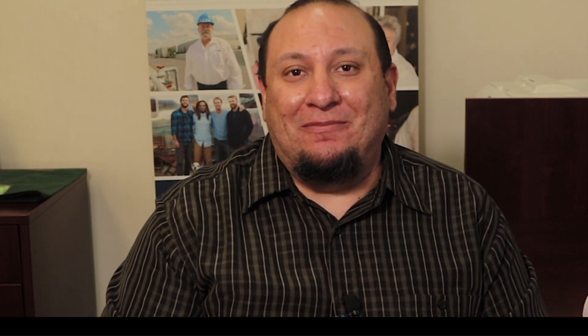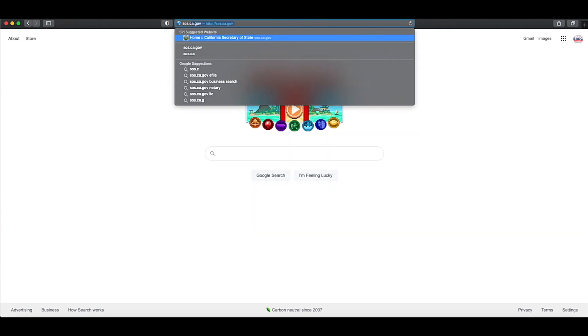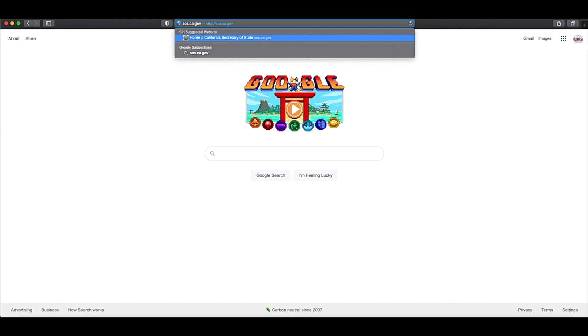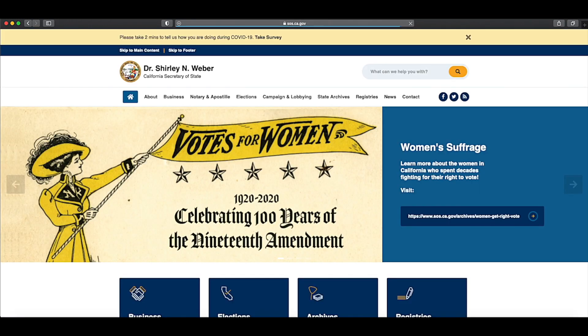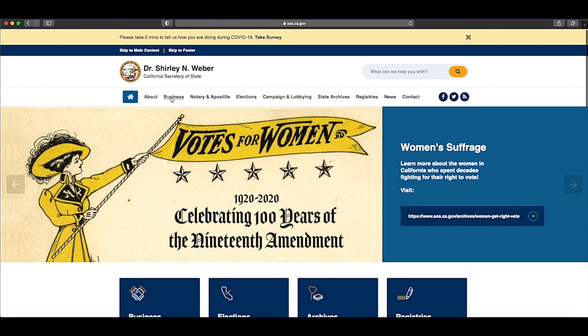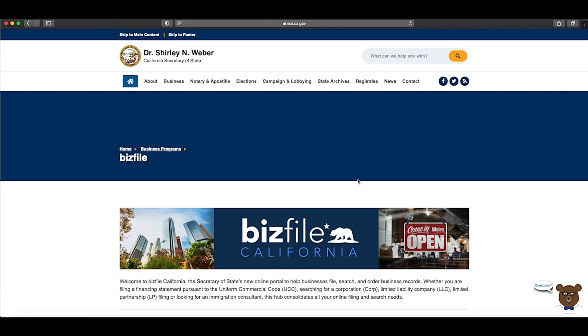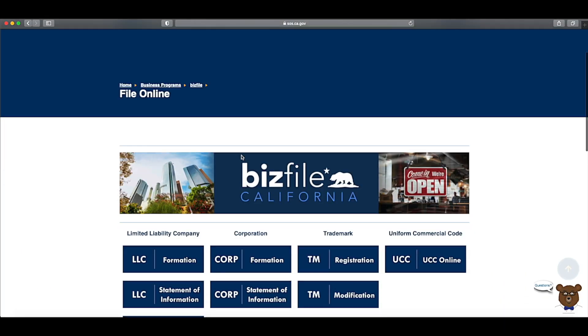Now with all that out of the way, let's get to the guide. The first step is to form the LLC. Head to your browser and type in sos.ca.gov. This will take you to the Secretary of State's website where you'll be able to file your LLC. You can scroll to the BizFile logo or click 'Businesses,' scroll, and click the BizFile icon, then click 'File.' Under 'Limited Liability Company,' click 'Formation' first.